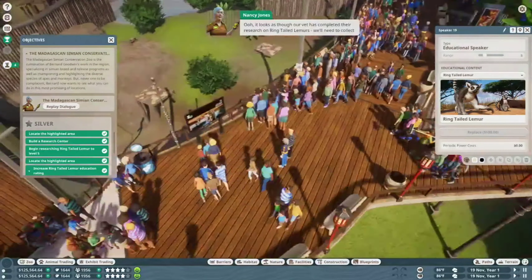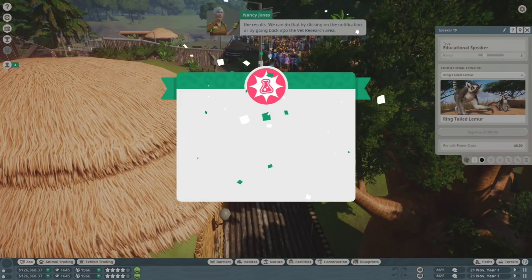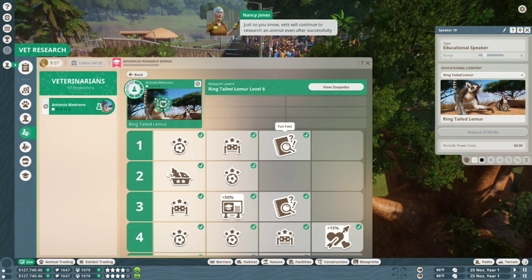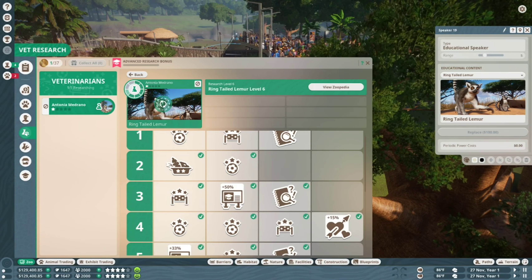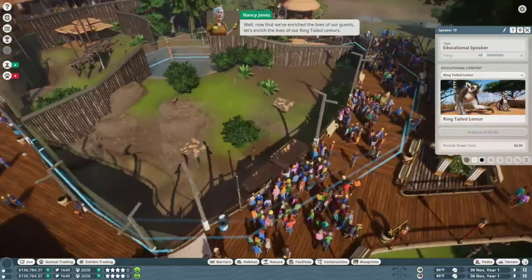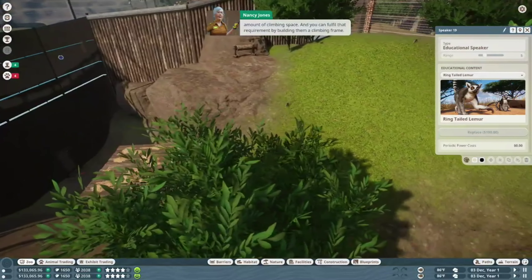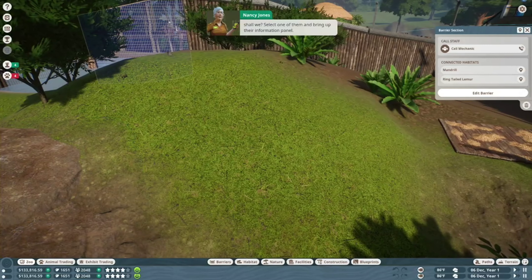It looks as though our vet has completed their research on ring-tailed lemurs. We'll need to collect the results — we can do that by clicking on the notification or by going back into the Vet Research area. Go on, collect your research rewards. Just so you know, vets will continue to research an animal even after successfully completing a research level — I suppose when you're in the zone, you're in the zone. Now that we've enriched the lives of our guests, let's enrich the lives of our ring-tailed lemurs.